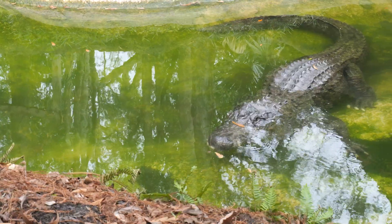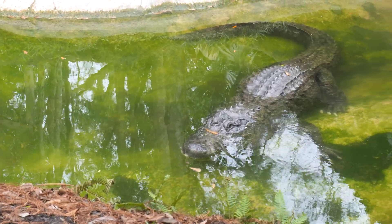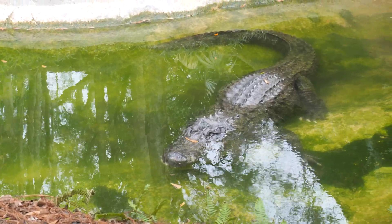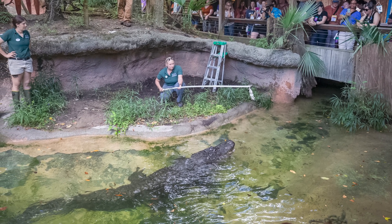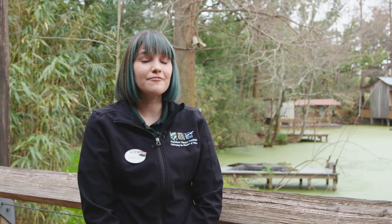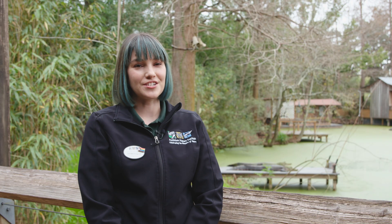Our giant gator, found next to our river otter exhibit, is over there by himself because he's so much larger than the other gators that he could injure them. His name is 7-Eleven because when he came to us in 1999 he came in at 11 feet 7 inches, and for a fun flip-flop of the words we changed it to 7-Eleven.